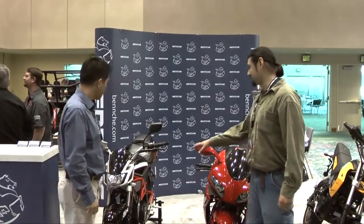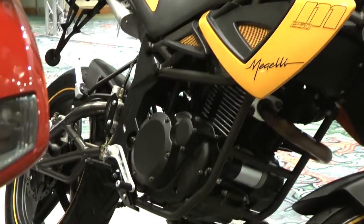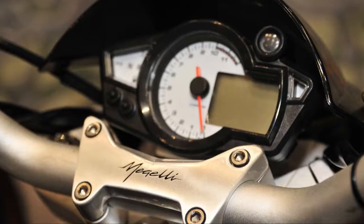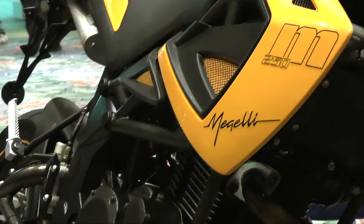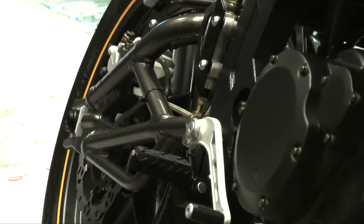I see you have some pretty nice looking engines. Can you tell us something about the engine and power output? This engine is a water-cooled engine equipped with 27 horsepower, and the top speed for this bike is 85 miles per hour. You can cruise at about 70 to 75 miles per hour on the highway, so this bike is very ideal for beginners. If you want to find out more about the company, you can always go to our website at www.bemche.com.